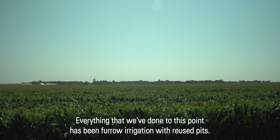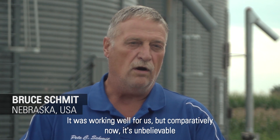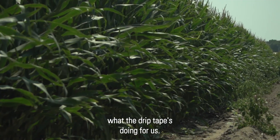Everything that we've done to this point has been furrow irrigation with reuse pits. It was working well for us, but comparatively now it's unbelievable what the drip tape's doing for us.